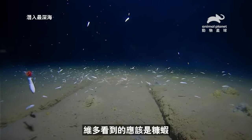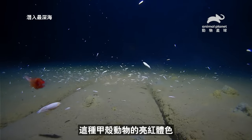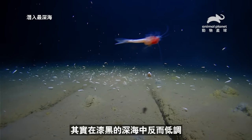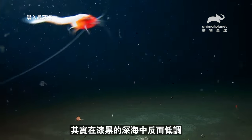It seems that Victor has identified a mysid, a type of crustacean whose bright red color, in fact, makes it even more invisible in the pitch dark of the deep ocean.